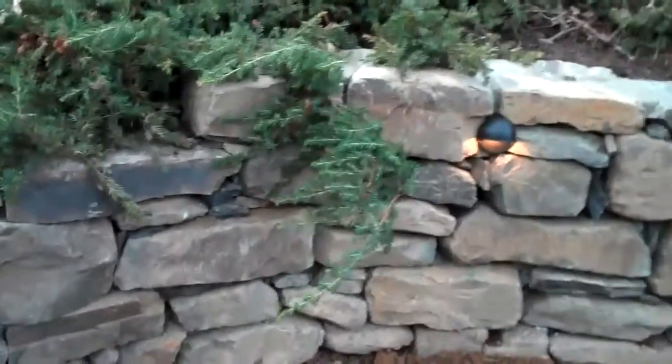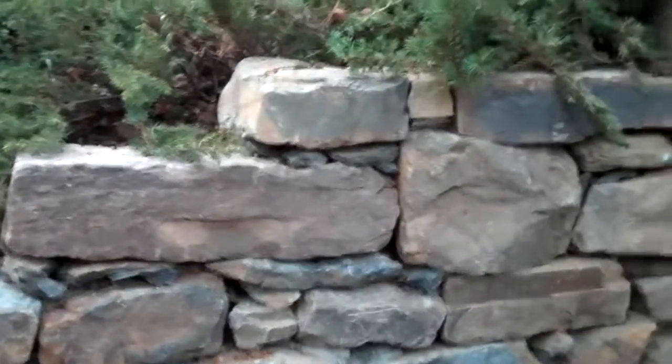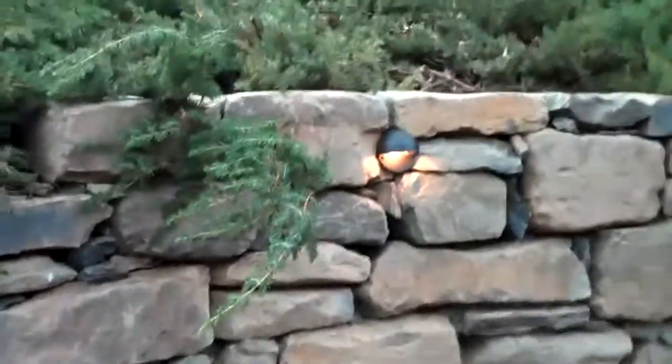As you can see over here, the wall — adding just a subtle detail — kind of steps down as the grade does, as the hillside does. Just another little subtle detail that we like to do here at Chris Horcer Landscape.